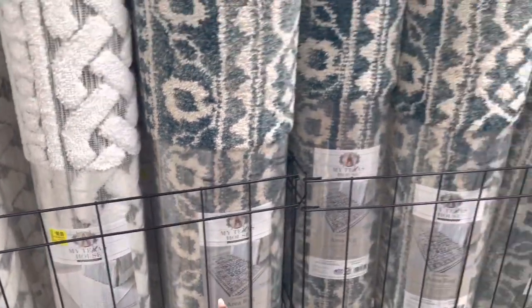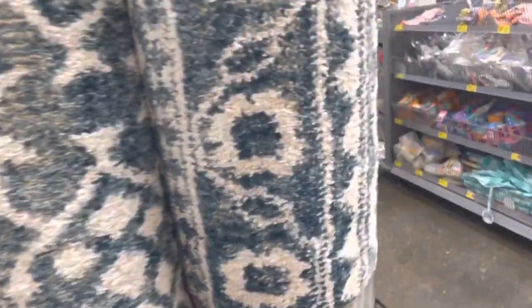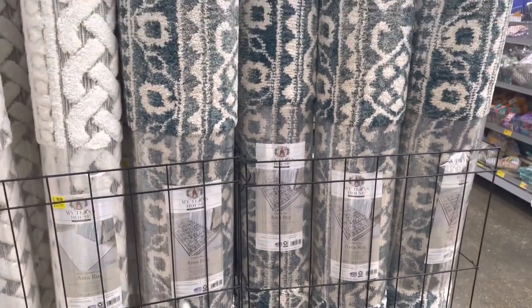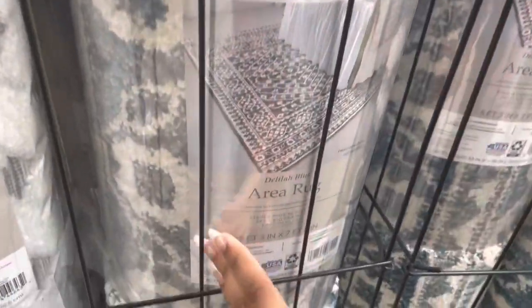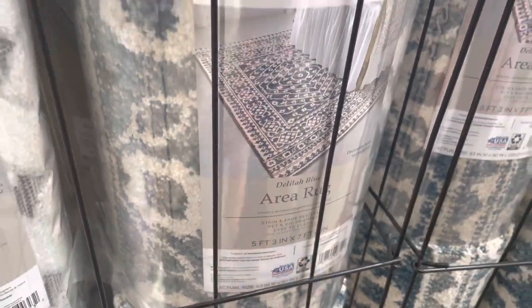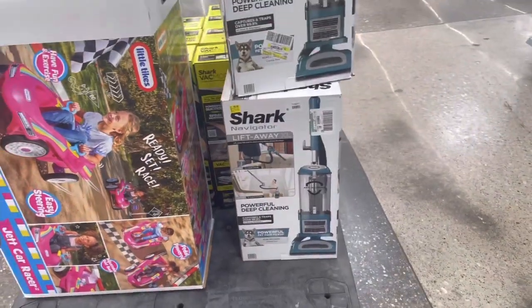They have this pretty blue one — I don't see a clearance tag for this one at all. That one is $60 as well, the same size as the other one. Actually it's a little bit bigger — five feet by three inches, seven feet by six inches, barely. But anyway, this one's $60 as well. They also put some more vacuums out.